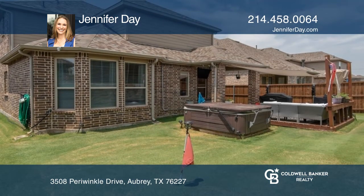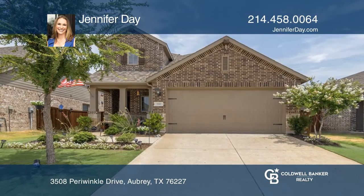Outside is a covered patio and putting green. Schedule a showing with Jennifer Day today.